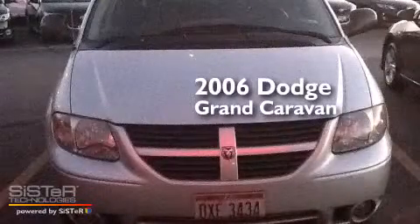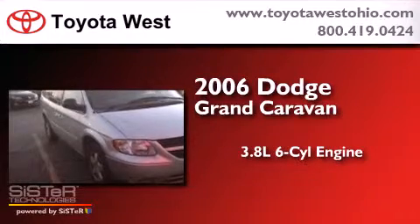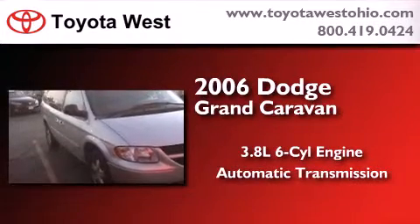This is a 2006 Dodge Grand Caravan. It features a 3.8-liter, six-cylinder engine and an automatic transmission.